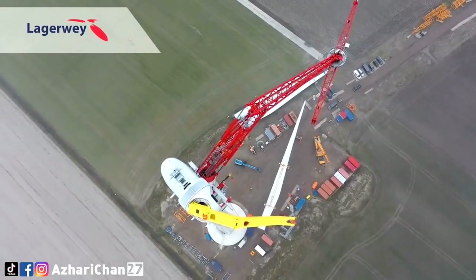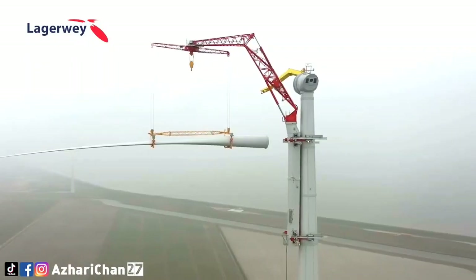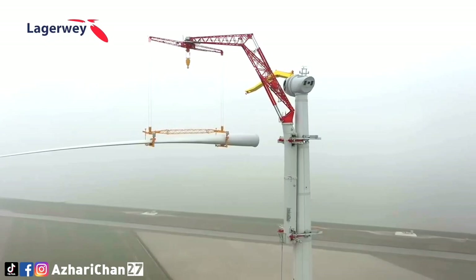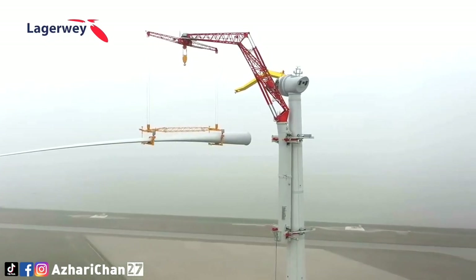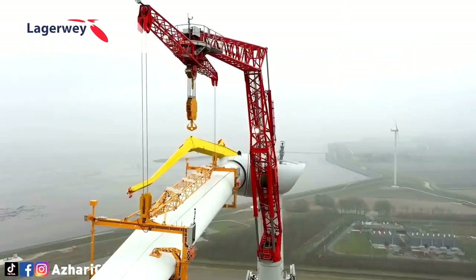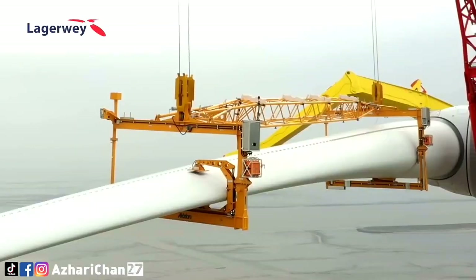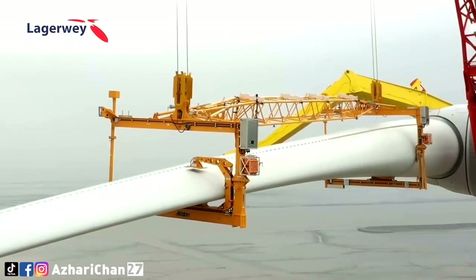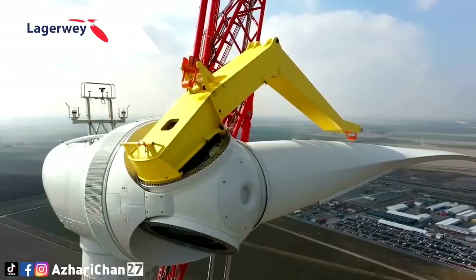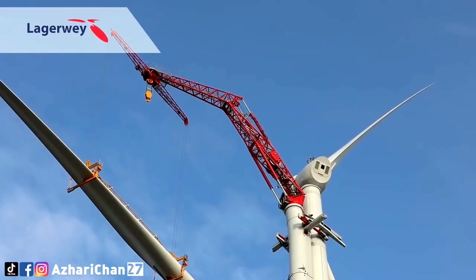Another advantage is that the climbing crane requires a relatively limited permanent crane installation site. Depending on the local situation, a permanent crane installation site of approximately 500 square meters may suffice. This saves many precious square meters on the construction site. In addition, the permanent crane stand does not need to be serviced. The climbing crane therefore makes locations accessible where large regular cranes cannot operate or where the costs of using regular cranes are high.